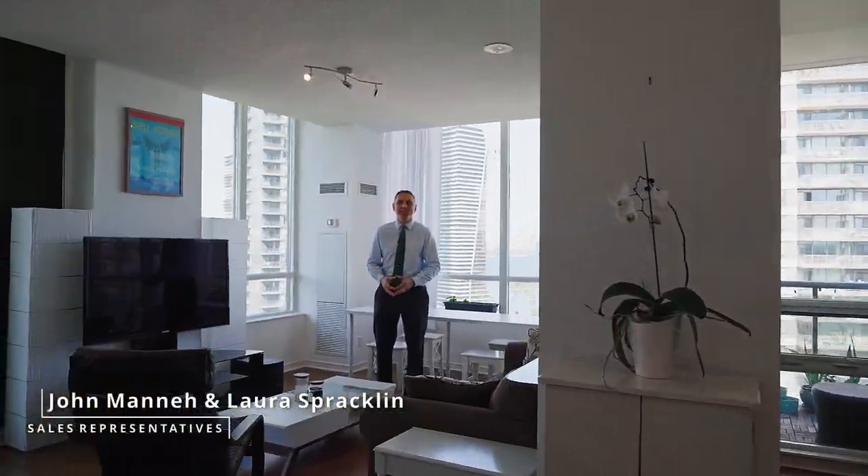Welcome to 15 Legion Road Lower Penthouse 4, a luxurious two-bedroom plus den with two-bath lower penthouse corner unit in the heart of Mimico, right at Park Lawn and Lakeshore along the waterfront.